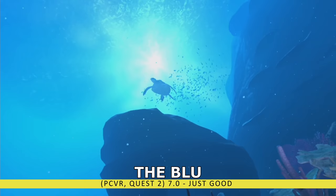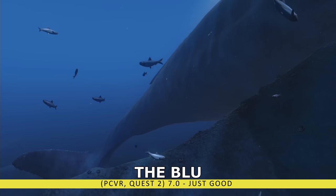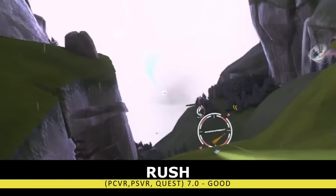Parts of the classic title The Blue have been made free to play. This grand underwater viewing experience now gives you one environment for free, and if you enjoy it, you can purchase the rest. It's a great way to showcase VR, but hardly constitutes as a game. With the new introductory price tag of free, it's a great value and definitely worth checking out.